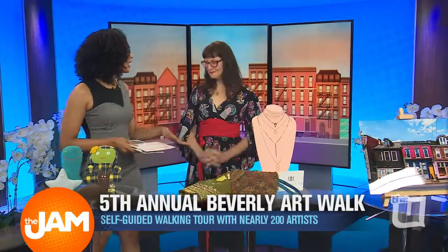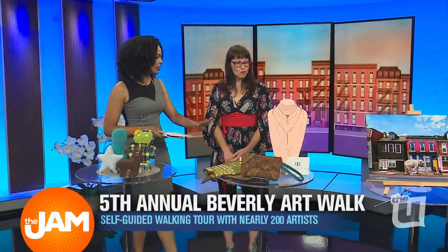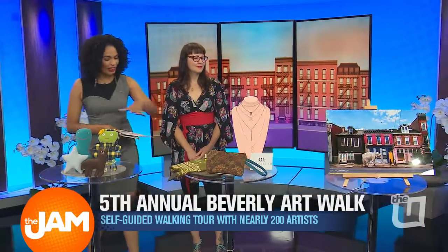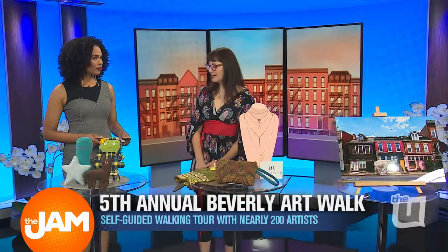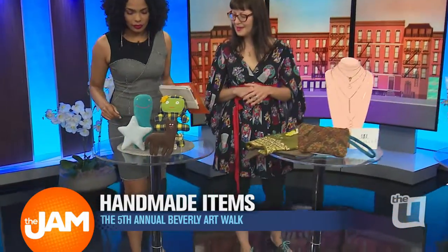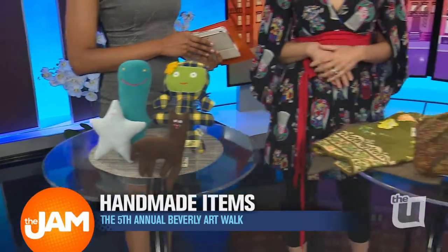Let's dive in here and see what kind of things we can find, because there's a variety of things that you can get — unique gifts, unique things for your home. Tell me about some of the items we see here. So we have an Uprising Craft Fair. It's handmade items. This is Nicole Burns, who makes some amazing handmade items for children. We have photography, we have jewelry, and everything is for sale.